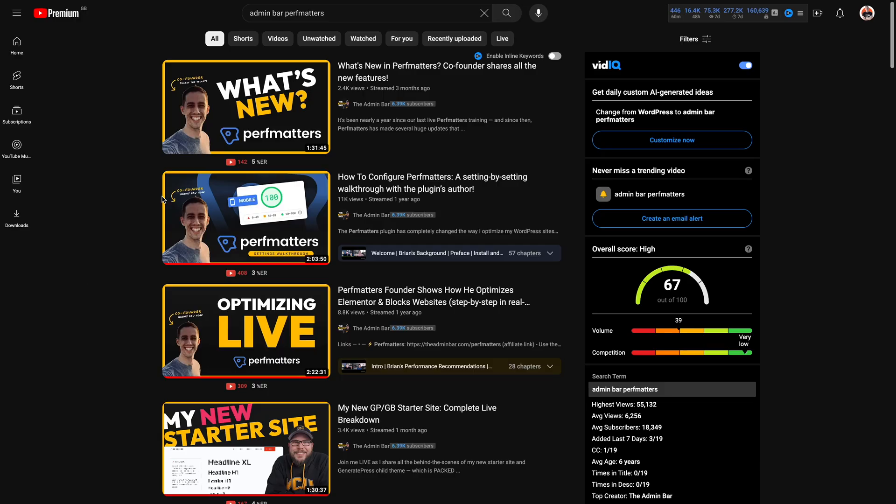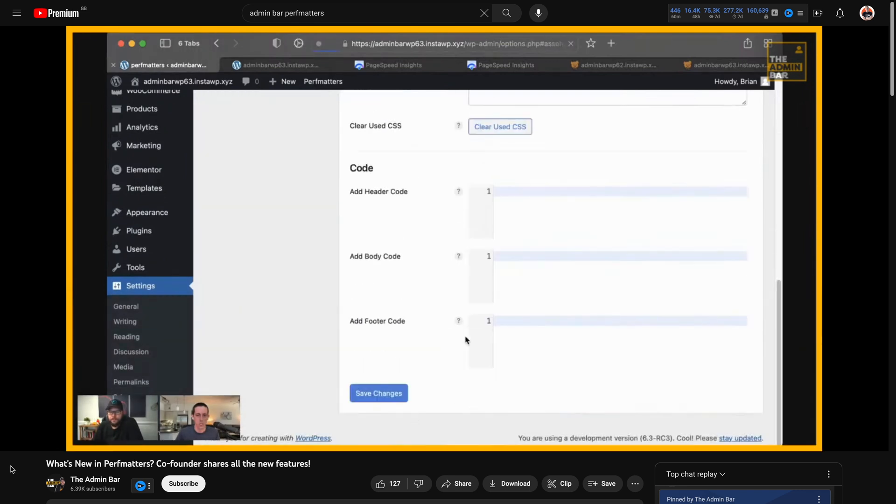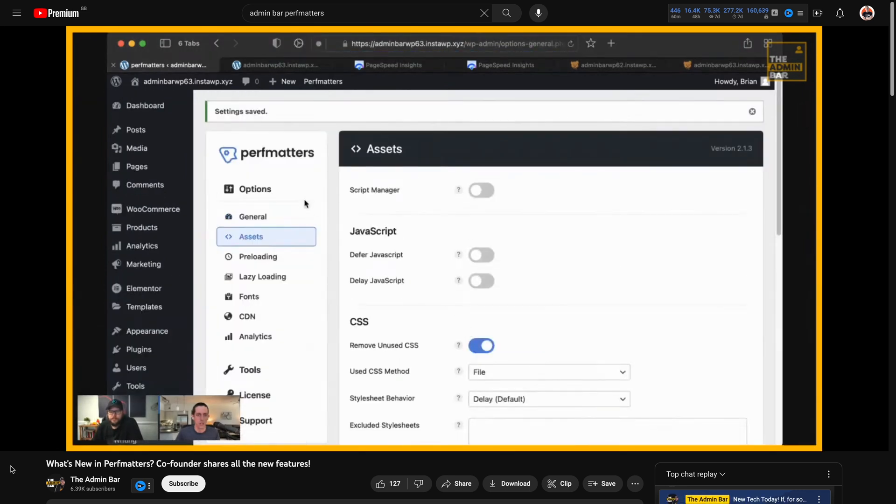Take a look at PerfMatters and see what it offers. Kyle did a fantastic video — actually he did two videos — with the creator behind PerfMatters, which will show you exactly how to use all the different options included in this plugin. I'll link those in the description below so you can take a look and see if this is something you want for your own websites.